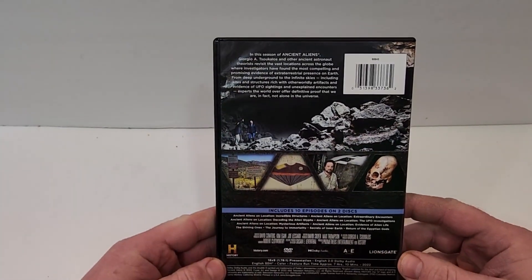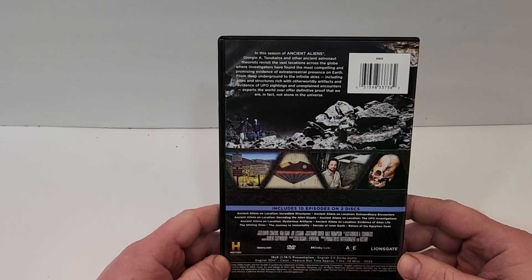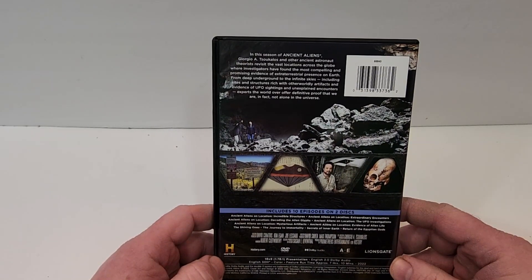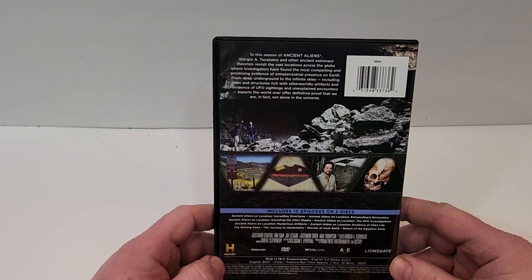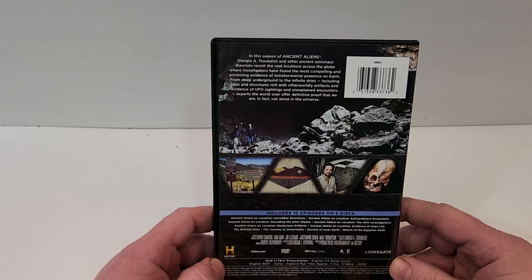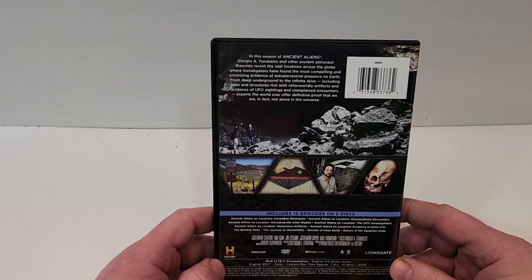There are a couple of images there. It includes 10 episodes on two discs. Episodes include: Ancient Aliens on Location: Incredible Structures; Ancient Aliens on Location: Extraordinary Encounters; Ancient Aliens on Location: Decoding the Alien Glyphs; Ancient Aliens on Location: UFO Investigations; Ancient Aliens on Location: Mysterious Artifacts; Ancient Aliens on Location: Evidence of Alien Life; The Shining Ones; The Journey to Immortality; Secrets of Inner Earth; and Return of the Egyptian Gods.